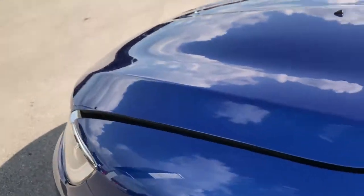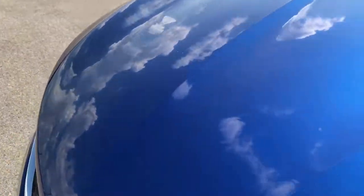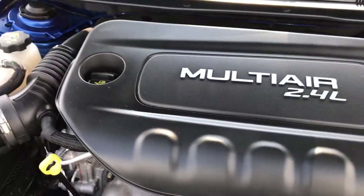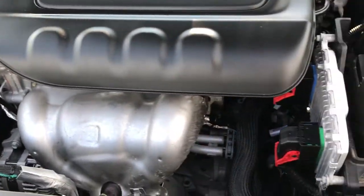Take a quick look under the hood — the 2.4 liter multi-air motor. Engine bay is very clean and runs very smooth.